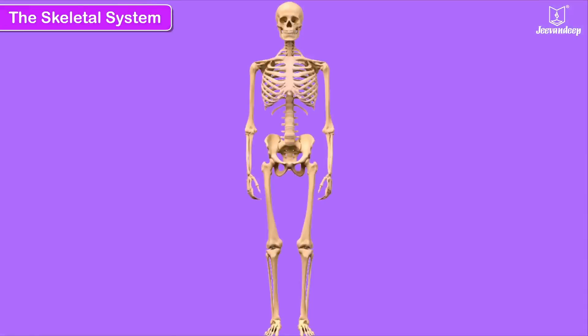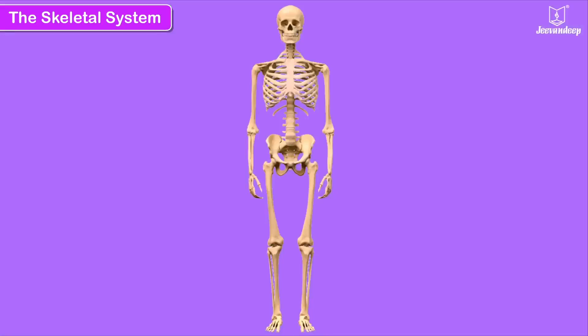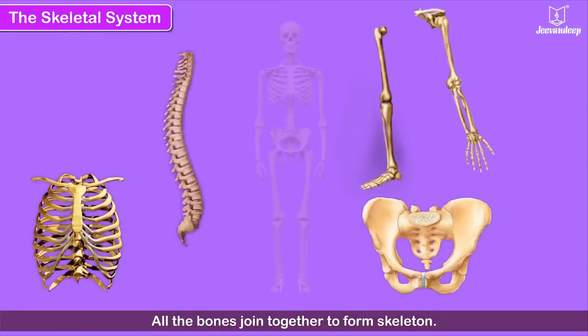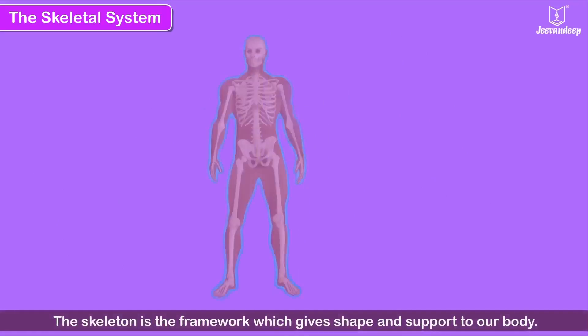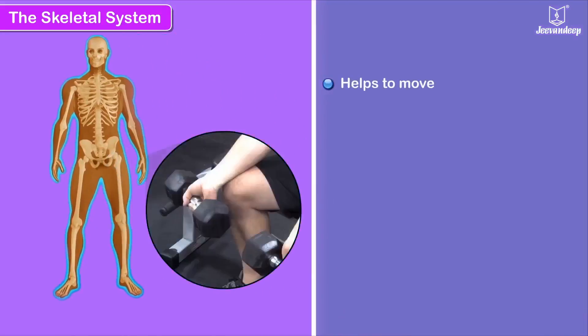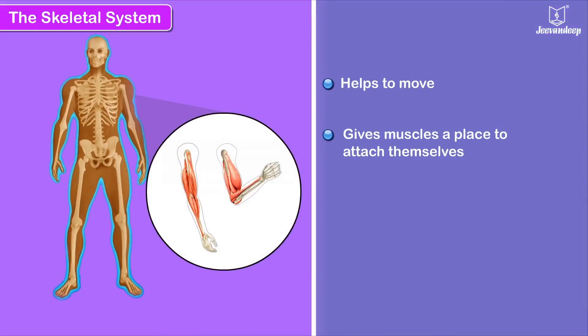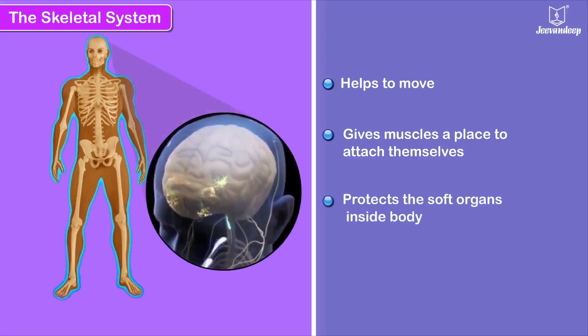The Skeletal System. Just as a house is supported by concrete pillars and a tent has a pole to support it, our whole body is supported by a structure called the skeleton. All human beings have the same structure of bones. All the bones join together to form the skeleton, which gives shape and support to our body. It helps us to move, gives muscles a place to attach themselves, and protects the soft organs inside our body from injury.